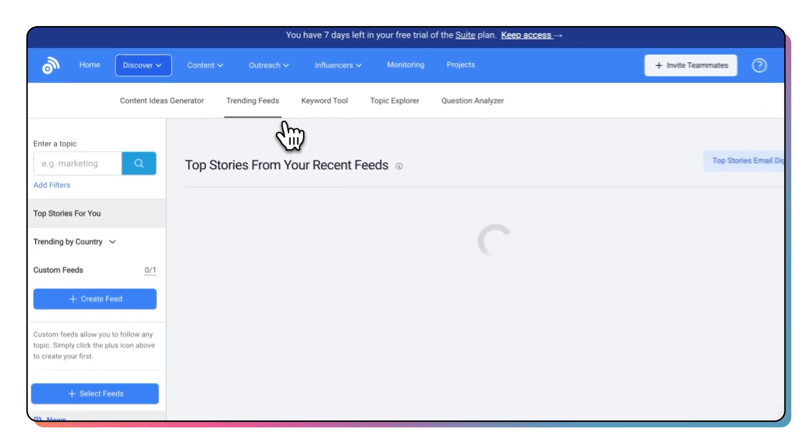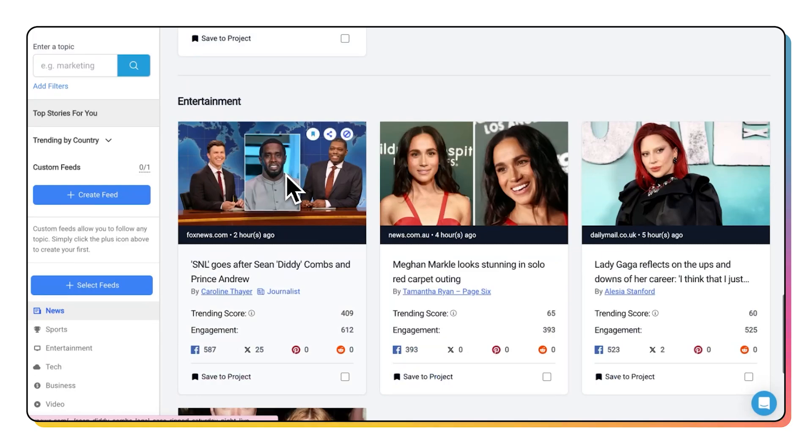No longer worry about being two weeks late to a trend and missing a golden opportunity. Social listening will not only sharpen your agency skills, but leave your clients impressed with your proactive services. Standing out as an agency is easier with these tools in your tech stack.